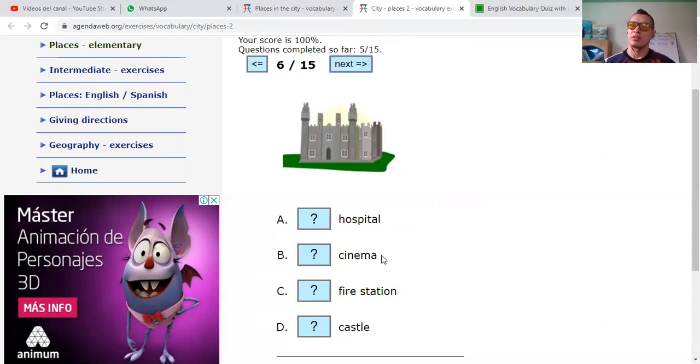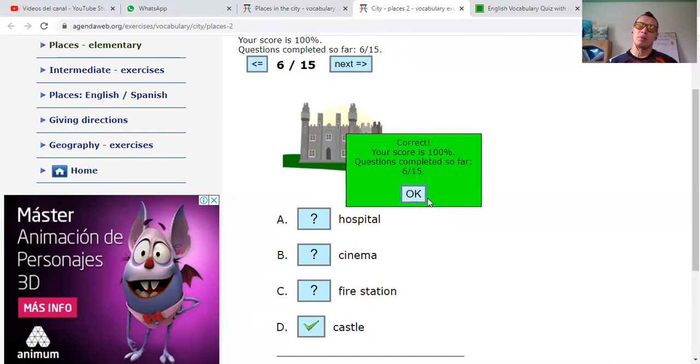Hospital. Cinema. Fire station. Or a castle — note that the T sounds like an L: castle. Fire station? Castle. Cinema? Or hospital? This is a castle — castillo. Well, there are some countries where castles still exist, but they are more like touristic places you can visit. In Scotland there are many castles still — in England and Europe you can find them, some already in ruins, but they exist.